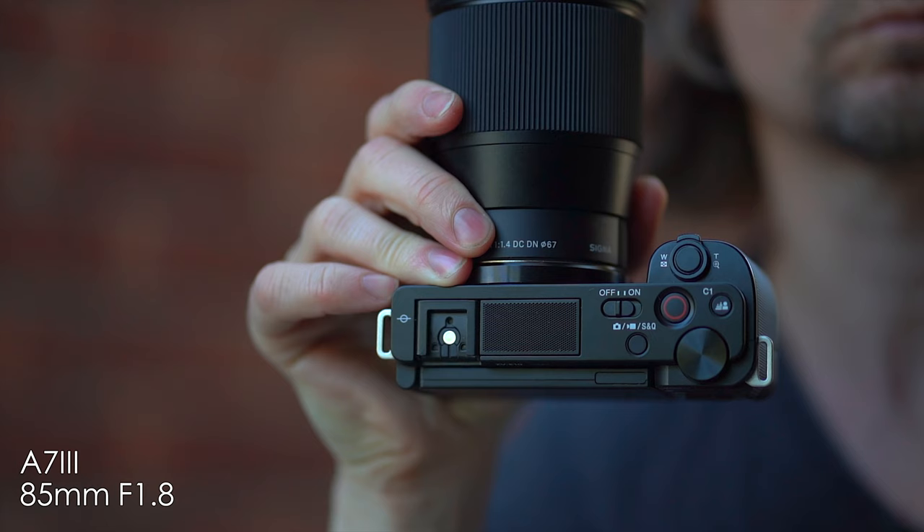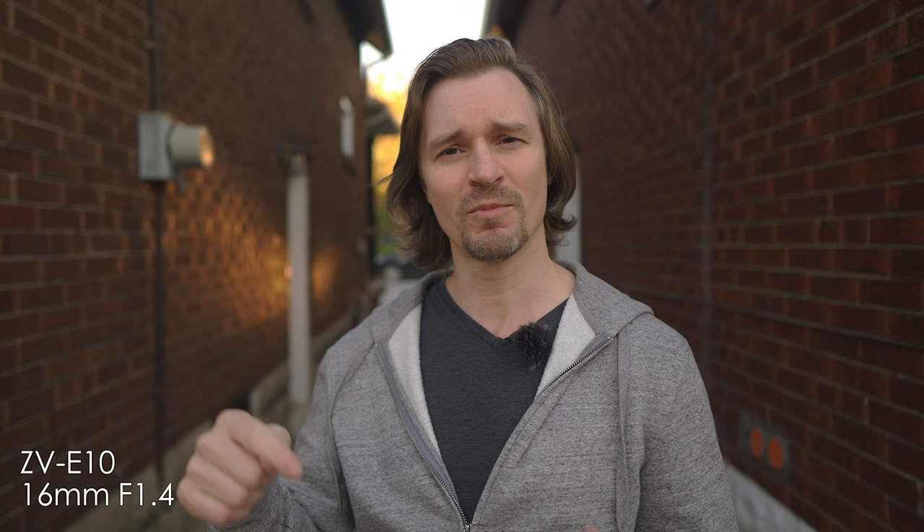It also has some helpful features for people just starting out with cameras, like an easy button layout where you can switch between photos, videos, and slow motion just at the press of a button. It also has something called Product Showcase mode where you can show something to the camera, it will lock onto it, and then the camera comes back to your face.